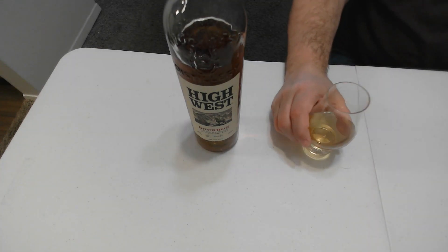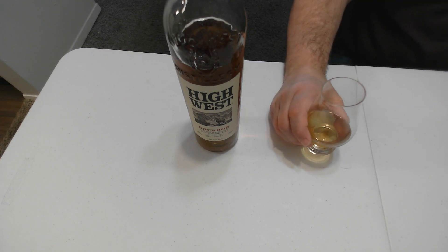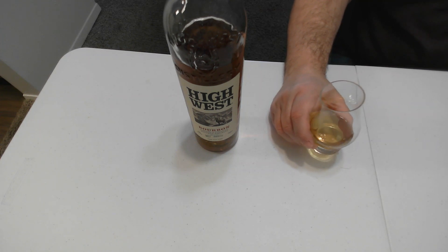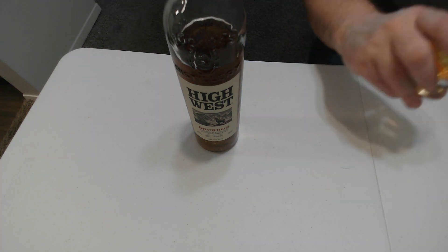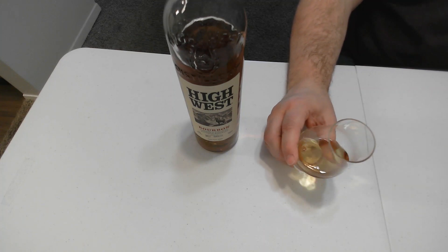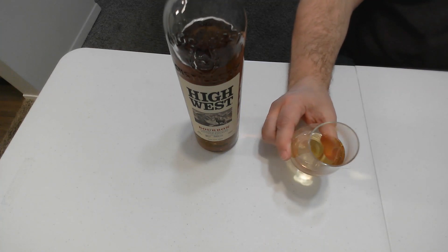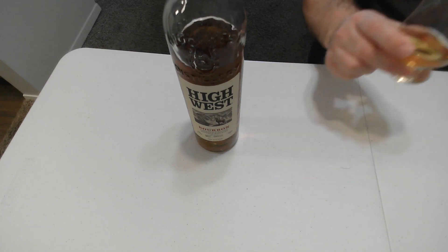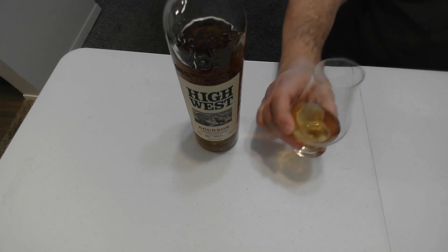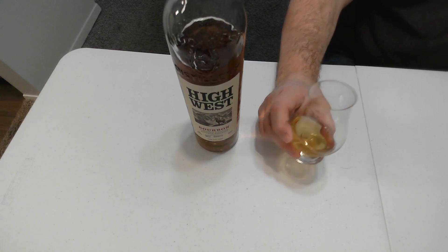The initial nose — I'm getting a hint of flower and a hint of lemon. I'm not sure if it's coming across with my lighting, but this is much lighter in the glass than it looks in the bottle. Yeah, I get flower, lemon, and maybe a hint of grass.